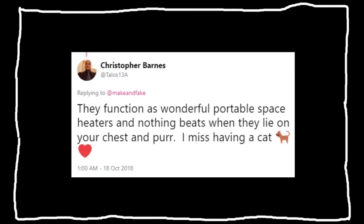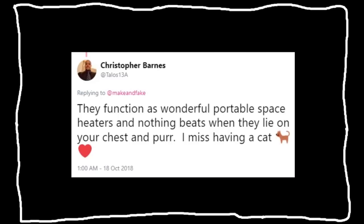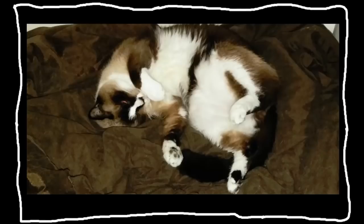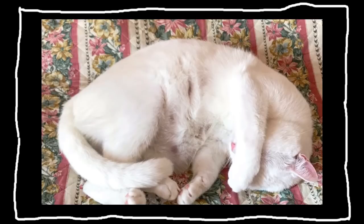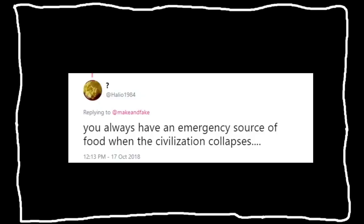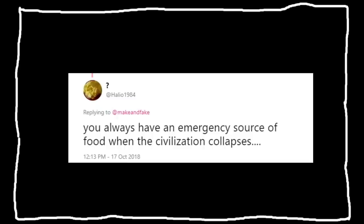Earthshaking purr. They function as portable space heaters and nothing beats when they lie on your chest and purr. Purring and cuddling. They poop in boxes. Also some people just sent me pictures of their cat which I really enjoyed. And my favorite: you always have an emergency source of food when civilization collapses. I think what these are trying to say is the best part of owning a cat is feeling like it loves you back.